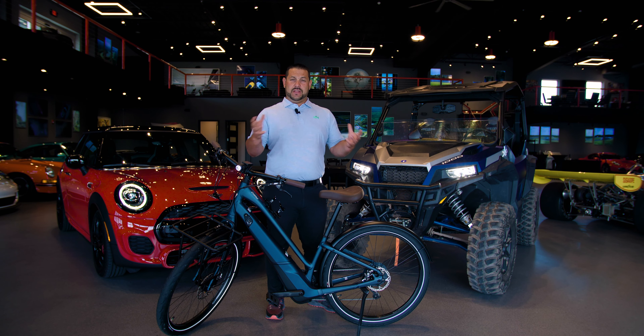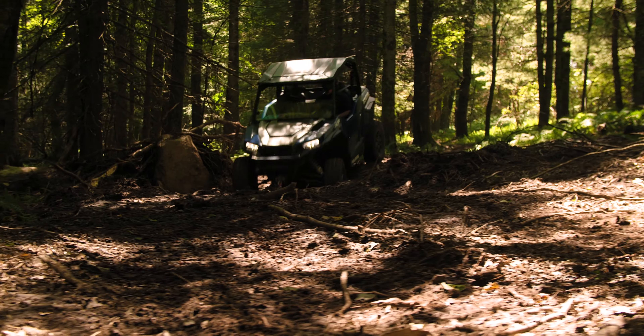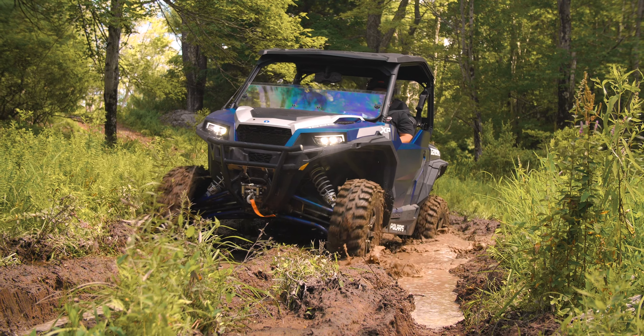We're always adding trails to our off-road network and we've got a new machine to try them on — it's the Polaris General. Really easy, drivable machine with more ground clearance than our current fleet, so perfect for our new technical muddy rocky trails.